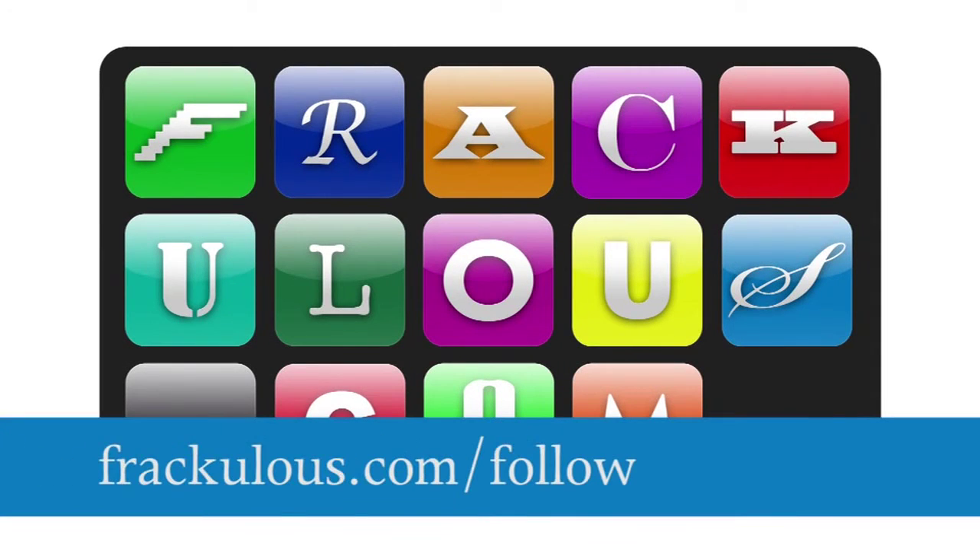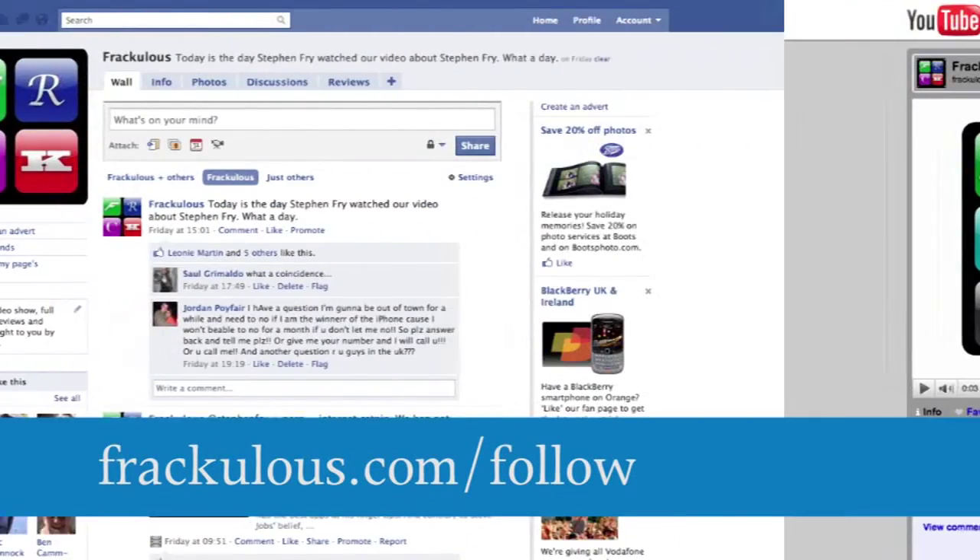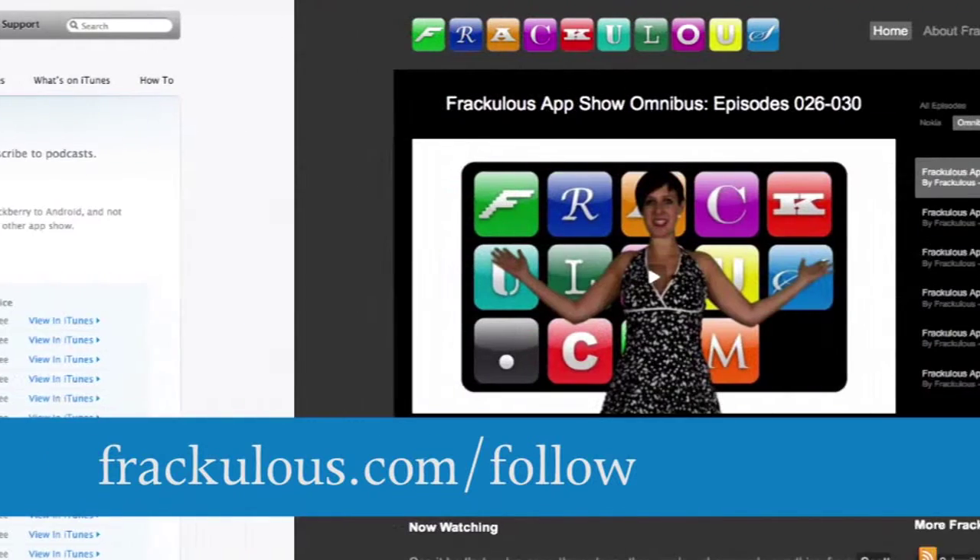Want more? Go to www.fraculous.com forward slash follow for a glut of RSS, iTunes, and podcast subscription options.